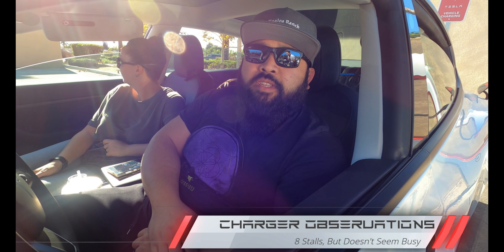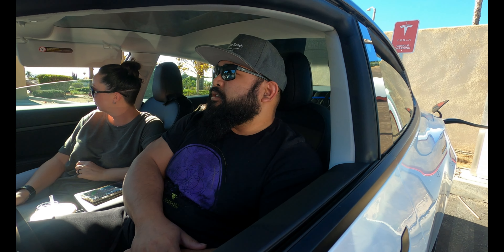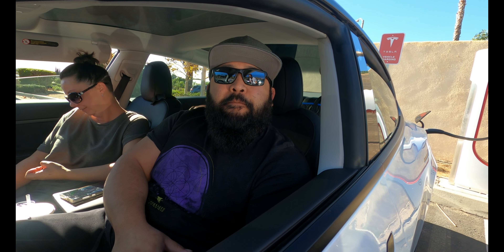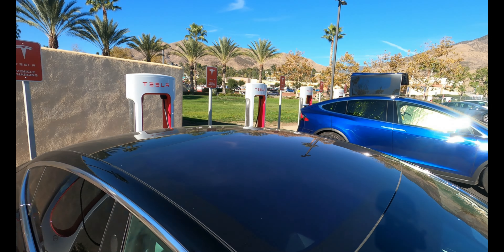What do you think about the Supercharger? It's good. There are plenty of stalls — well, six — but it doesn't seem like it's a busy location. It's a Saturday afternoon, so it seems like it's fine. I see you have a dog back there in the backseat. Yeah, I see Max. There is actually a good grass area right behind the supercharger for them to do their stuff.